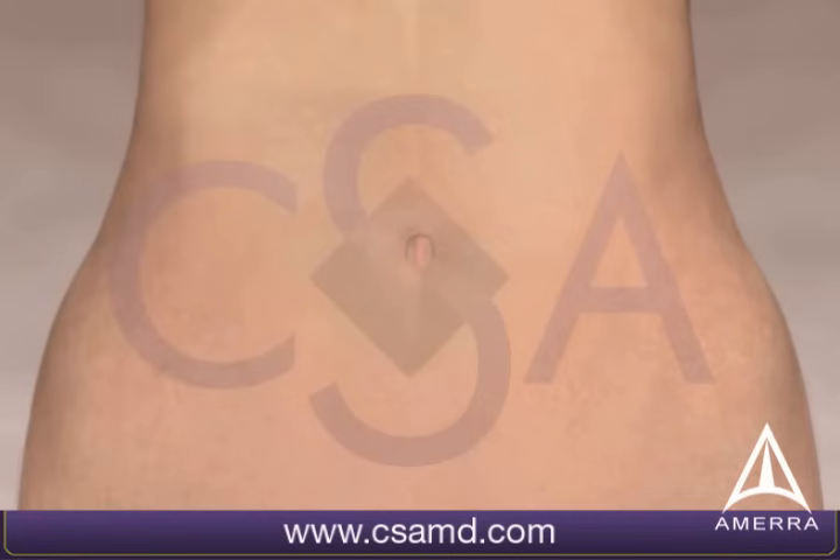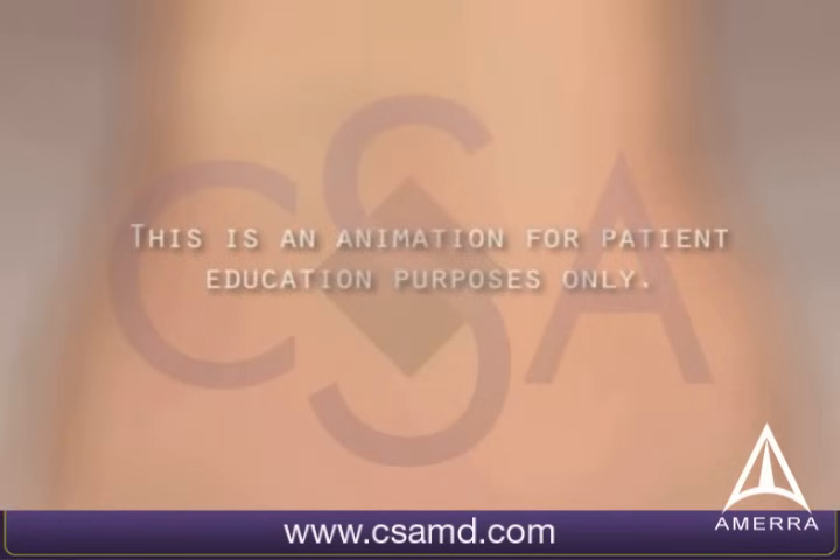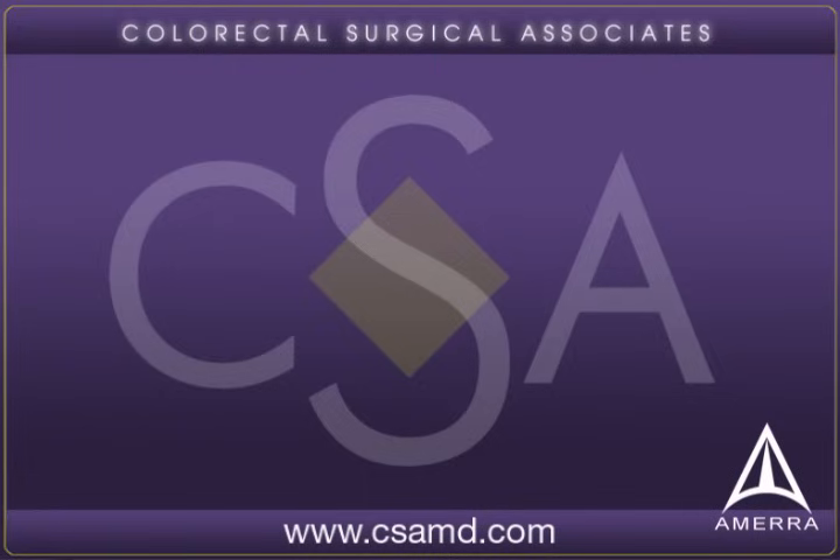Please note, this animation is for educational purposes only. Depending on the patient and the disease process, the procedure and outcomes may vary. Please contact Colorectal Surgical Associates for further information.